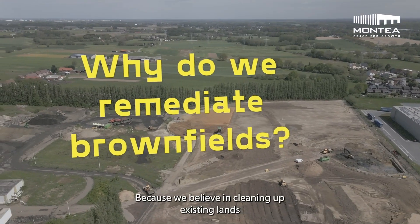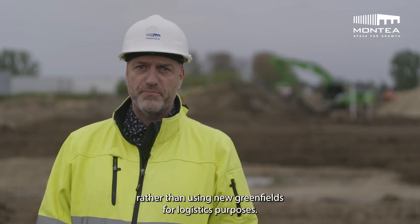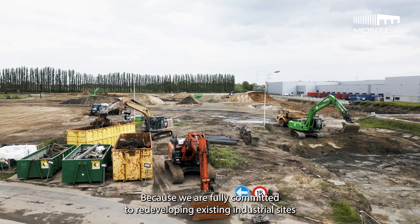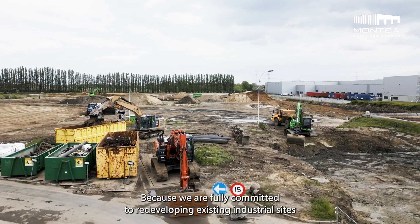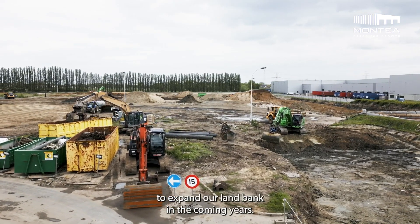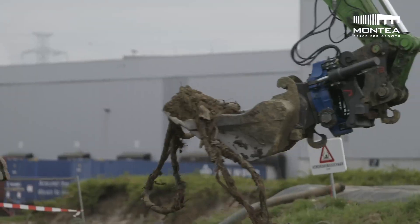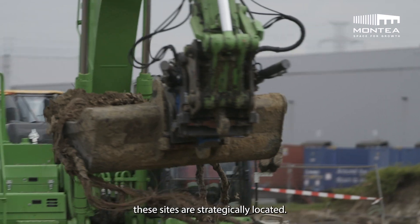Because we believe in cleaning up existing lands rather than using new greenfields for logistic purposes. Because we are fully committed to redeveloping existing industrial sites to expand our land bank in the coming years. Besides being the most environmentally friendly option, these sites are strategically located.